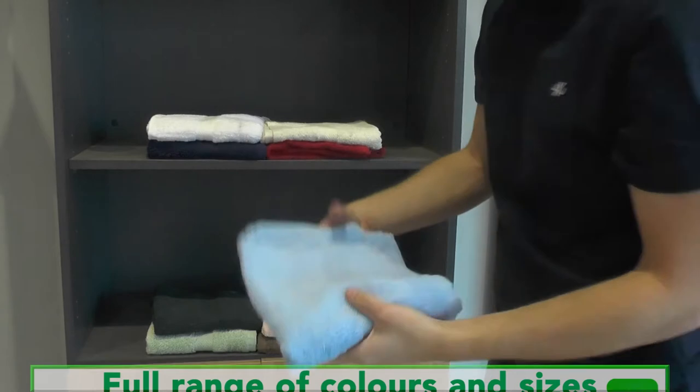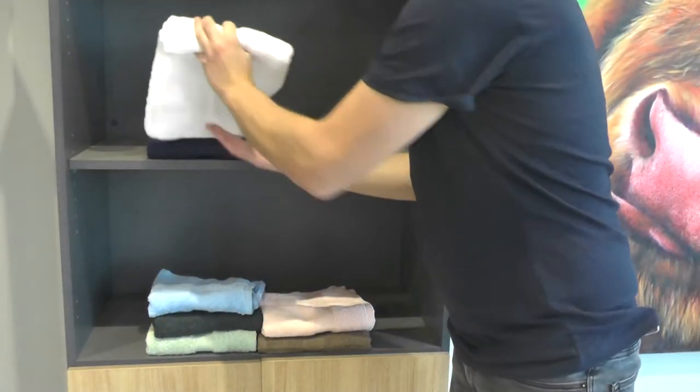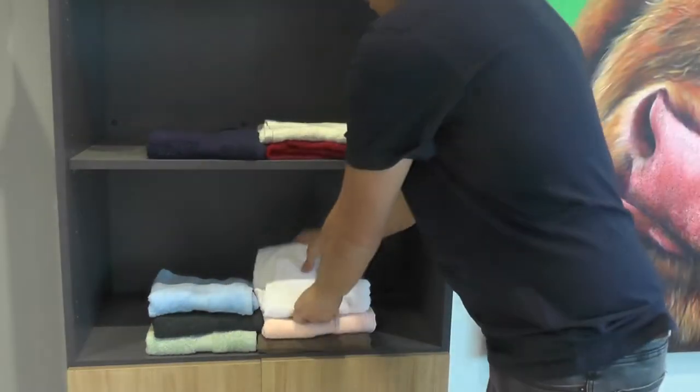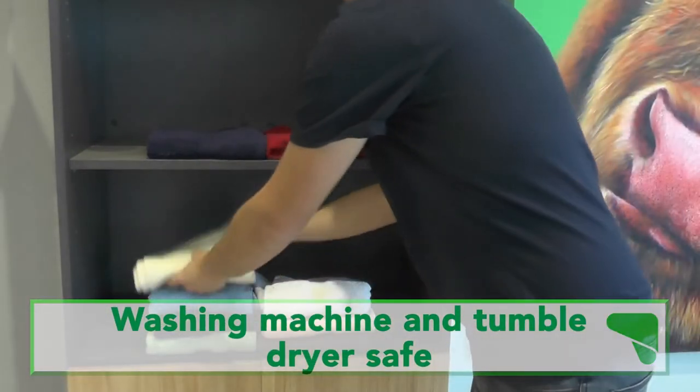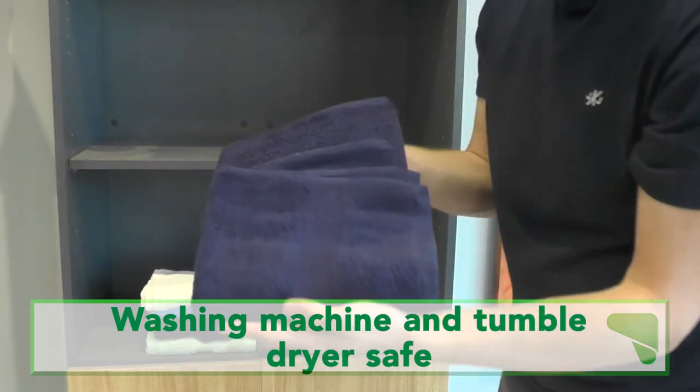The towels are washing machine friendly and will bounce back after every wash, remaining delicately soft and offering a consistent level of comfort, while the thin design ensures they easily fit inside your washing machine.